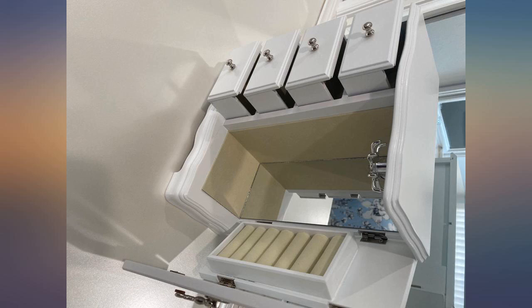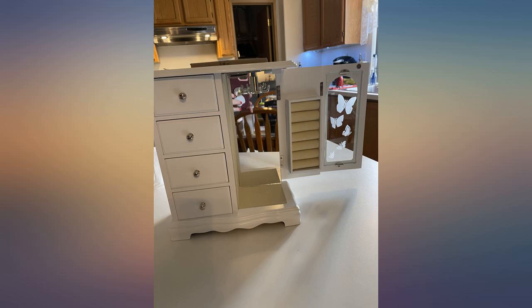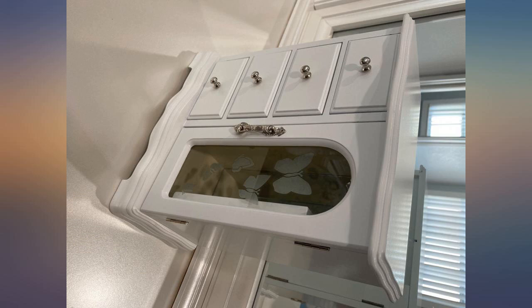Arrived beautifully and was packaged in good condition. I love this little box for my temporarily minimal jewelry collection. It isn't very tall, so some necklaces hung up may drag a bit. Overall, a lovely little piece and the best one I found searching on Amazon.